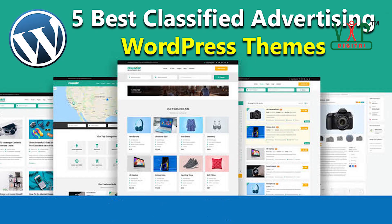This is the top 5 best classified advertising WordPress themes with the updated version and price. Hope that you can choose the best WordPress classified ads theme for your own needs. If you like this video, please subscribe to our VIP Digital YouTube channel. Thank you, bye bye.